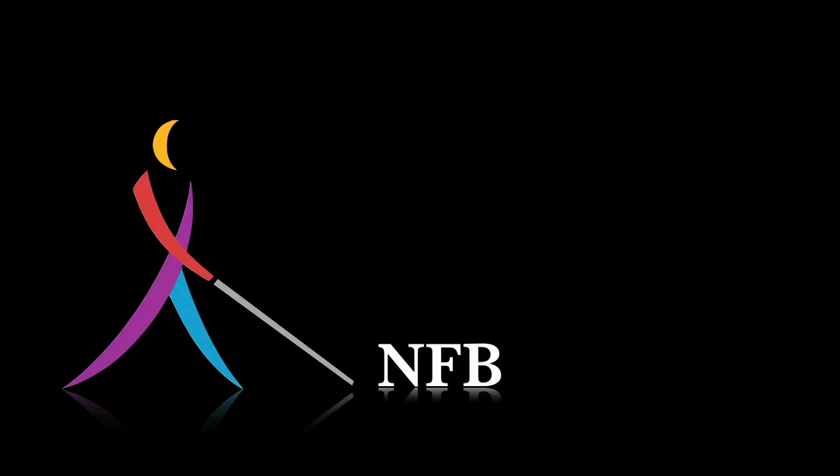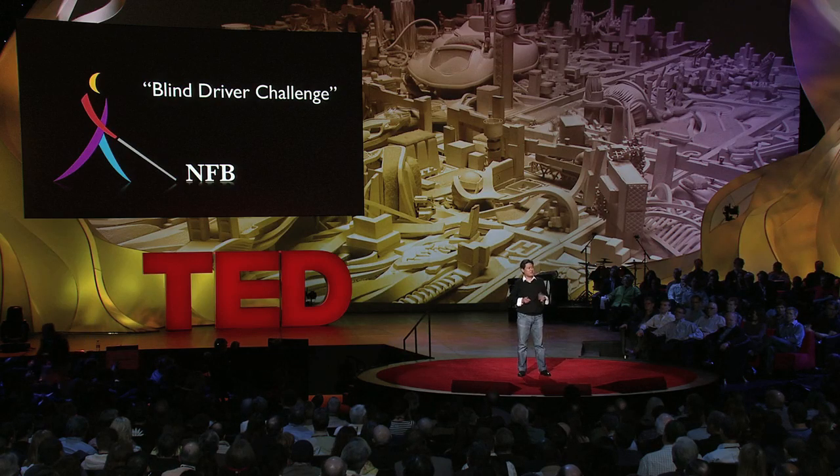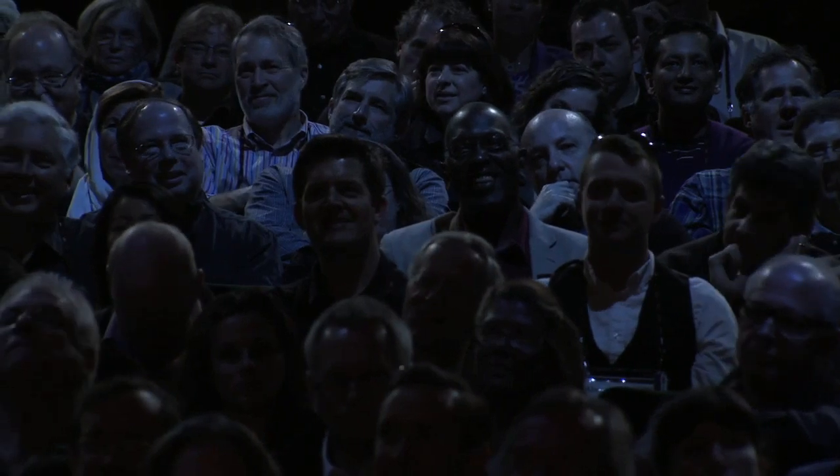Around that time, the National Federation of the Blind, or NFB, challenged the research community about who can develop a car that a blind person drives safely and independently. We decided to give it a try because we thought, how hard could it be? We just have an autonomous vehicle, we put a blind person in it, and we're done, right? We could not have been more wrong.